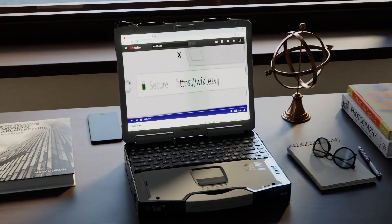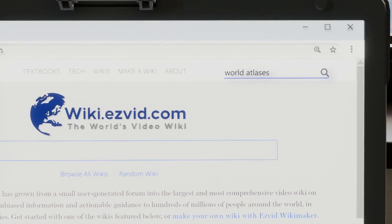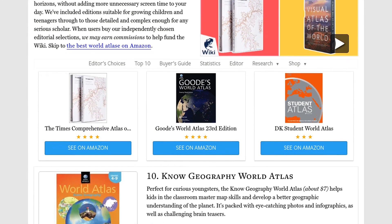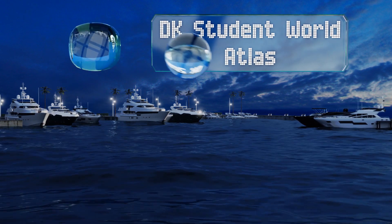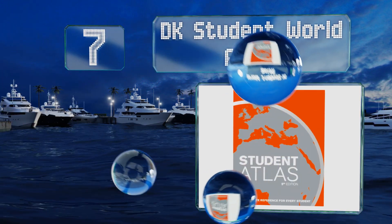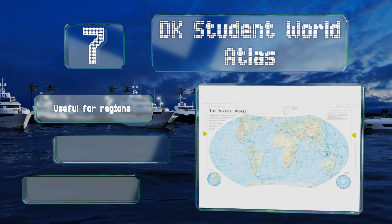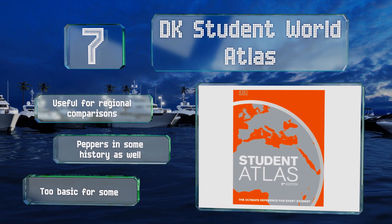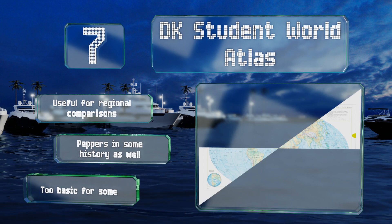Our newest choices can only be seen at wiki.easyvid.com — go there now and search for world atlases. At number seven, suitable for older kids who want something that resembles what adults use, the DK Student World Atlas has a clean layout that combines large reference maps with smaller topical ones. It provides insight into categories like farming, industry, and the environment, and is useful for regional comparisons, with some history peppered in as well.